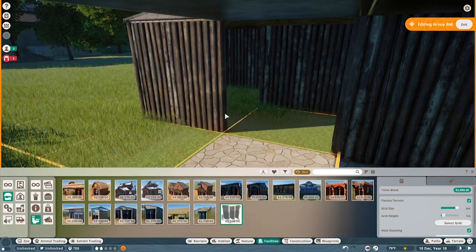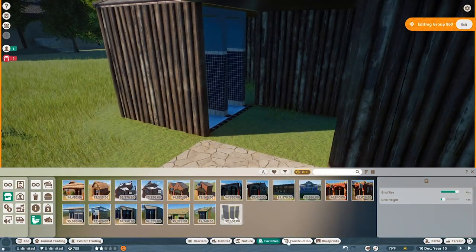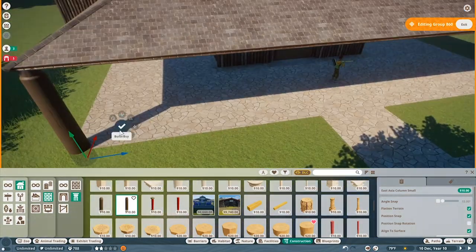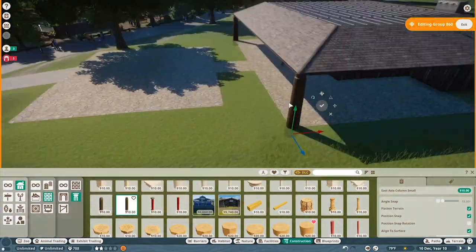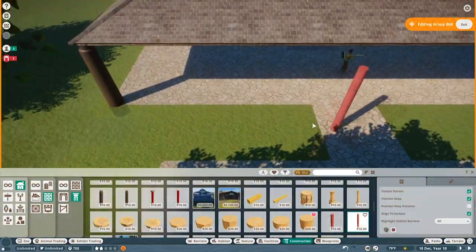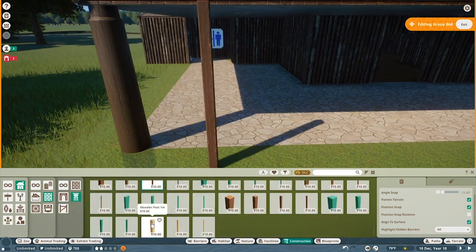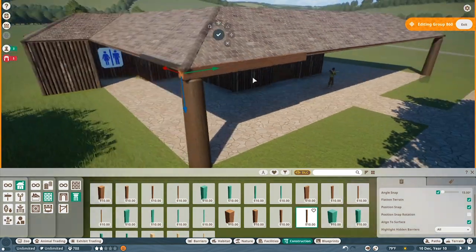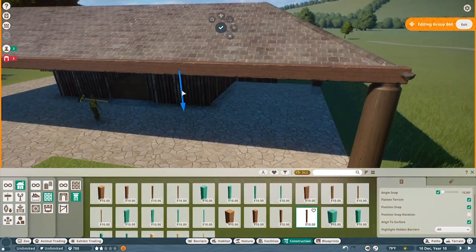We're going to add a bathroom now - we need one here. The only other bathroom in the zoo so far is the one right at the beginning, so we need one a little further in. Any good restaurant is going to have a bathroom anyway, so that's a staple we have to add. The rest of the structure for this restaurant is pretty simple. I wanted to add a little bit of detail along the front and sides, doing a basic wood railing with some basic wood beams.